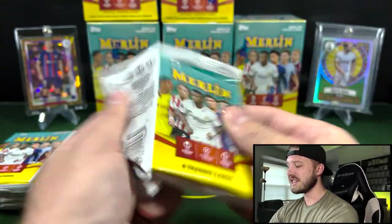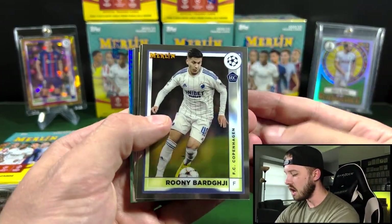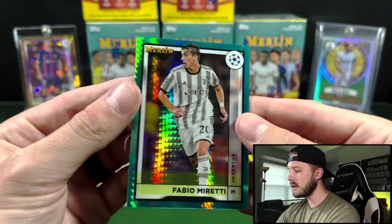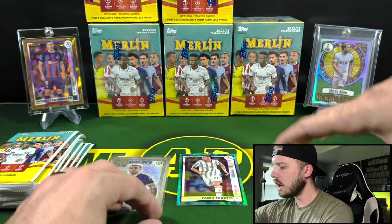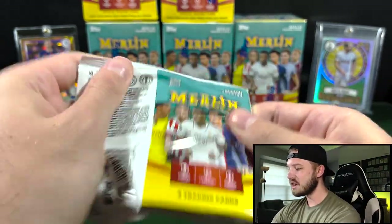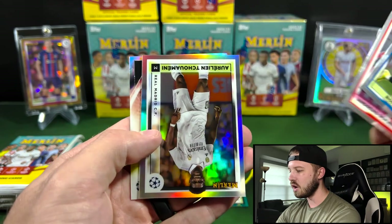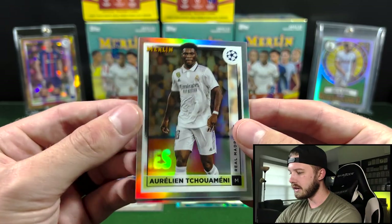We're going to have a whole lot of base cards today — we're opening six of these, hopefully we see something cool. I opened up a ton of this product last year and I really didn't do that well, but I saw some amazing cards. Fabio Moretti on the Aqua — very cool-looking cards for a retail parallel. Yeah, I didn't do very well on this product last year. It kind of skunked me. I opened up probably 15 boxes — no autographs, no renaissance, a few decent numbered cards, but nothing really to write home about. I'm hoping that this year is going to be a little different. Aurelian Chouameni on the Refractor — nice one.